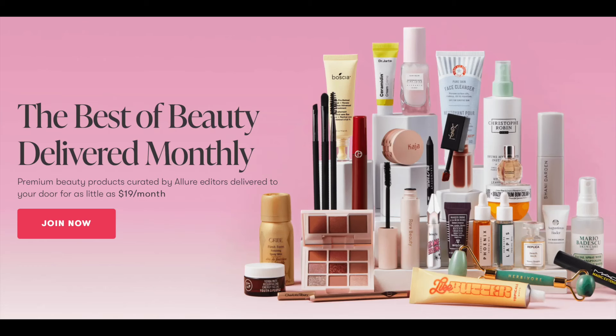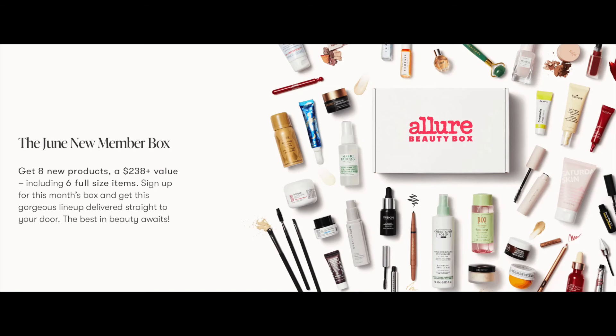First, I want to talk about the Allure Beauty Box — it's a monthly subscription. The Allure Beauty Box is $19, with a value up to $238. It comes with six full-size products plus two sample sizes. That seems like a lot — we're going to check if that's true.